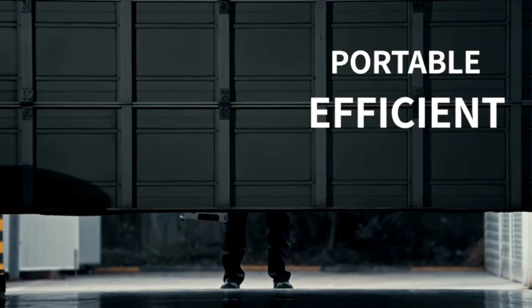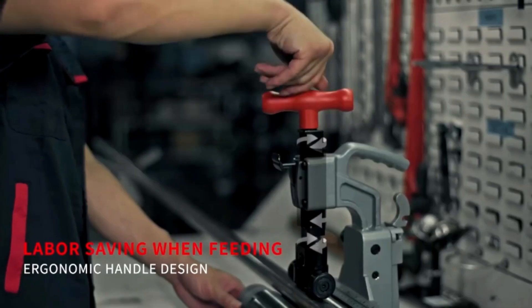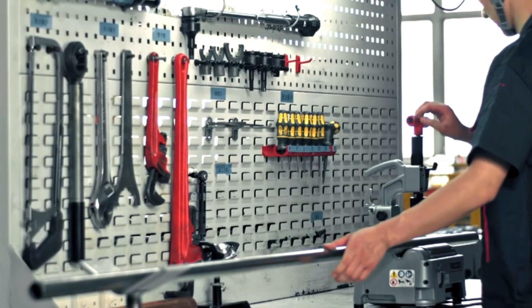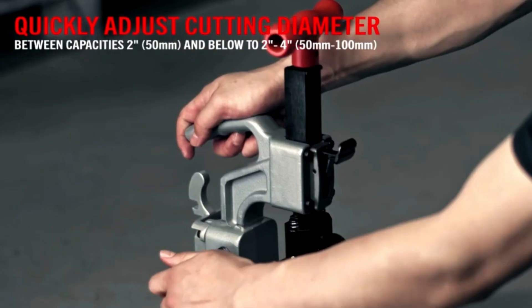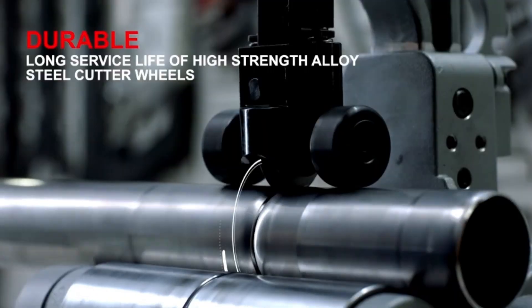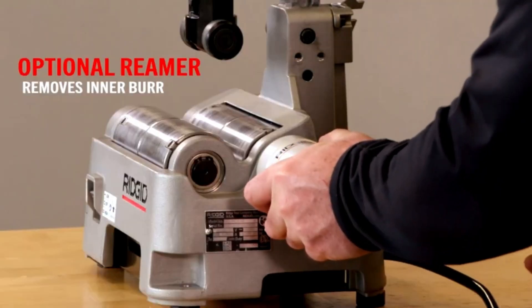The Rigid PTC 400 is a versatile and essential tool designed for plumbing professionals, facilitating a range of pipe preparation tasks including cutting, beveling, and deburring. This multifunctional device streamlines the workflow by providing all the necessary functions in one compact unit, saving time and improving efficiency on the job.